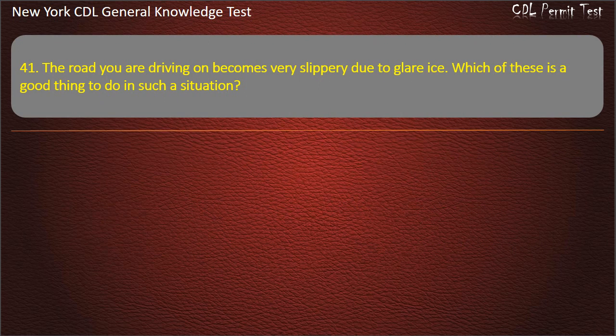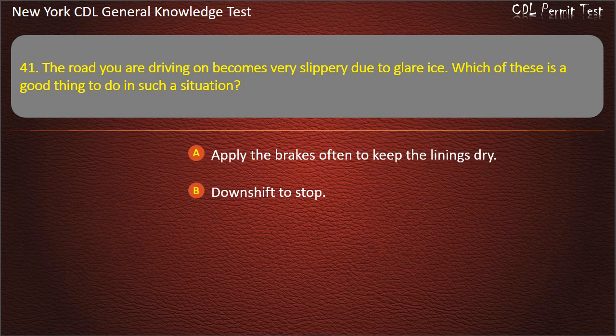Question 41. The road you are driving on becomes very slippery due to glare ice. Which of these is a good thing to do in such a situation? Apply the brakes often to keep the linings dry. Downshift to stop. Stop driving as soon as you can safely do so. Answer: Stop driving as soon as you can safely do so.